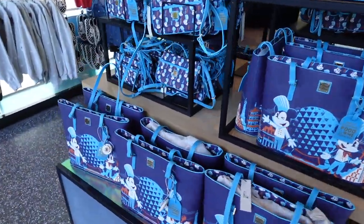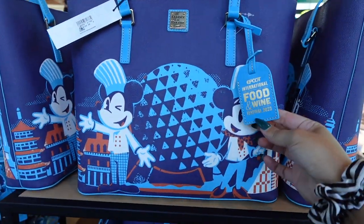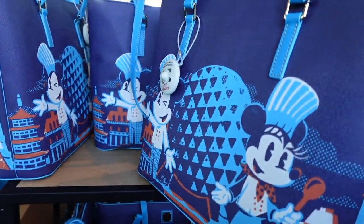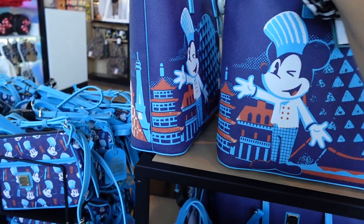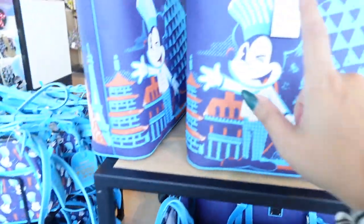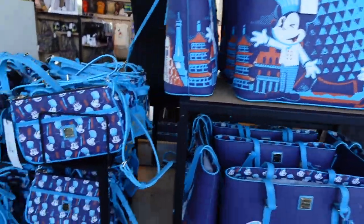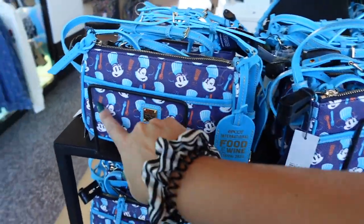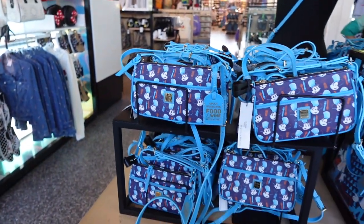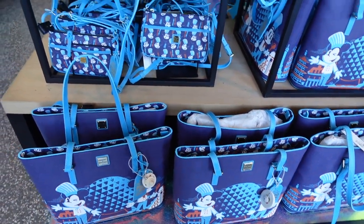Speaking of Dooney & Bourke, we have these for Food and Wine. I think these are so cute — the tote has the same design on both sides and a cute little design inside as well. This one is $298, but it's a big bag. They also have a smaller one, which is really cute at $198. No wallet though.